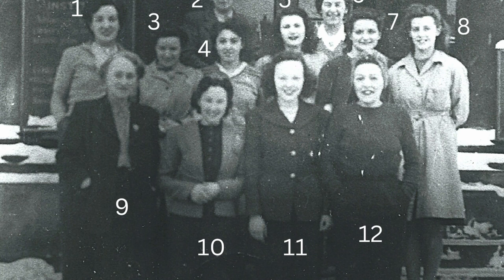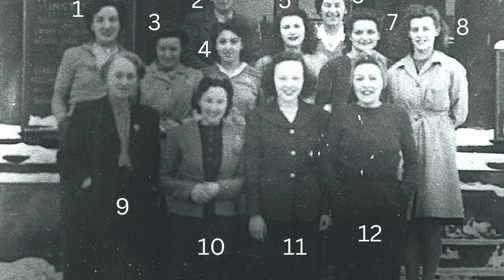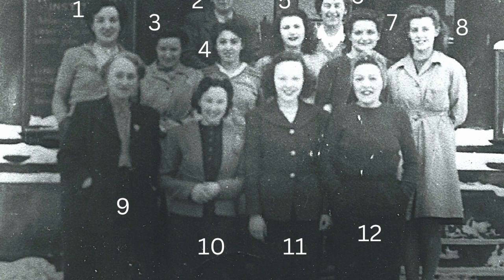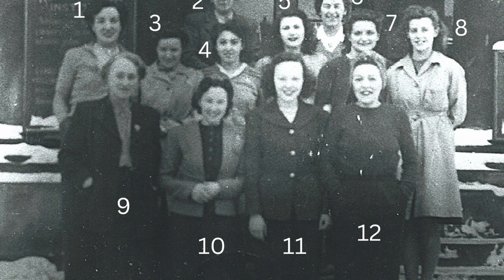Mireille had a lot of workroom staff at the peak of the design arm, around 1946 when this picture was taken. One woman, Eileen Goodlass, had a big part to play in giving us a picture of what it was like immediately after the war until 1950, when the design arm making clothes for clients fell out of use in favour of ready-to-wear and wholesale couture clothes that Mireille bought in for sale.